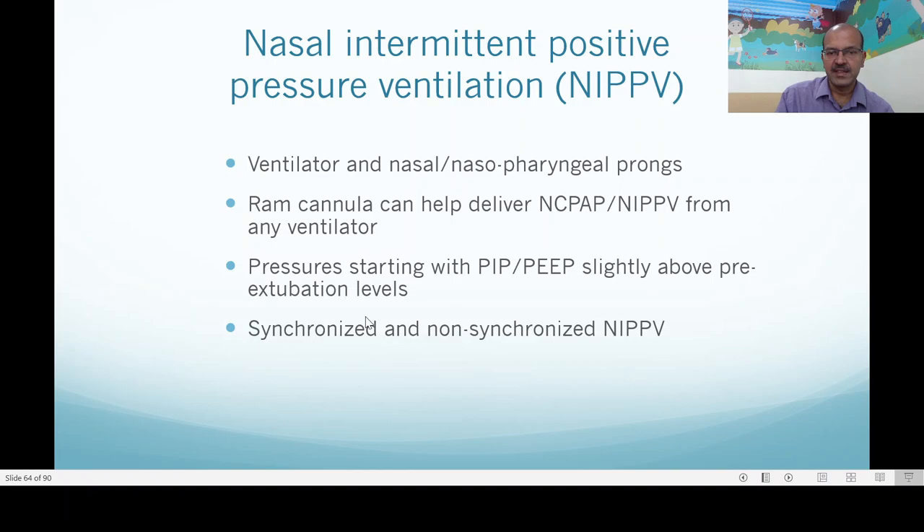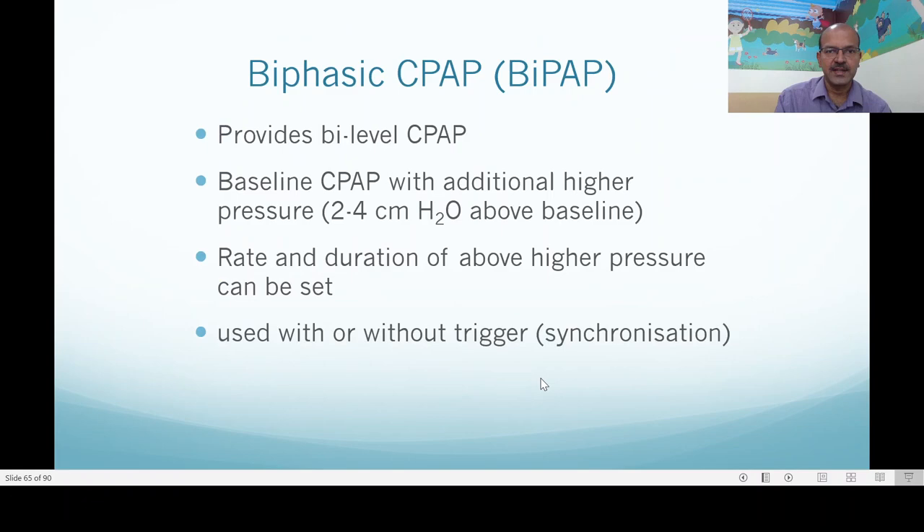Synchronized options are difficult — the Infant Star used the Graseby capsules which have been phased out, and NAVA to synchronize NIPPV is an option as well. Biphasic CPAP is not NIPPV because it provides a lower level of support — it provides a bi-level of CPAP really. The baseline CPAP is there with an additional higher pressure of 2 to 4 cm above the baseline. This is flow-driven so there is a limit on how much you can do, as there is no valve in the ventilator circuit. The rate and duration can be set; we keep a Ti of 0.5 or so for NIPPV as well as BiPAP. It can be used with or without trigger.